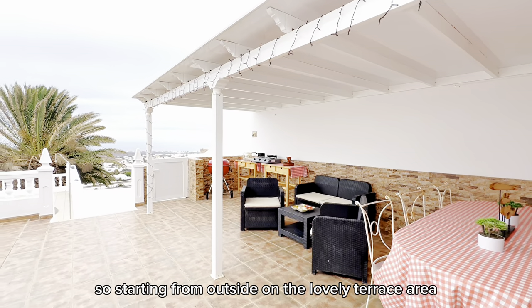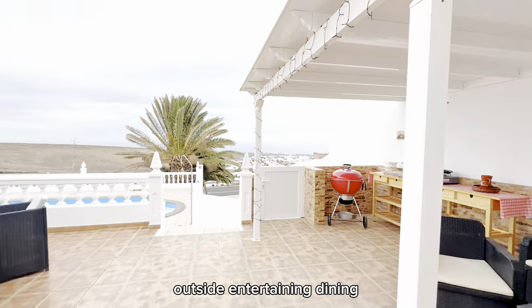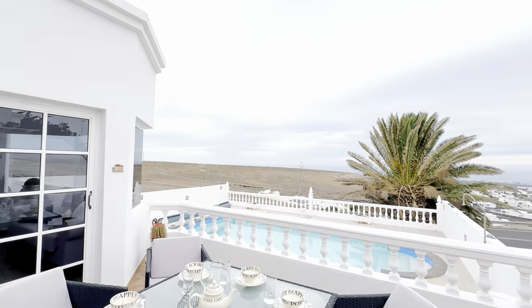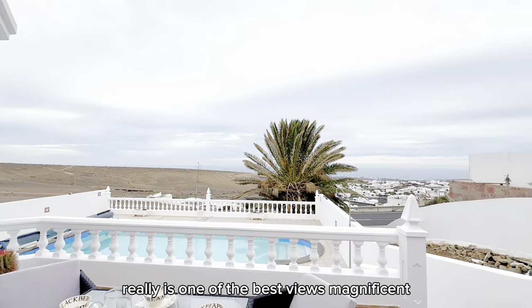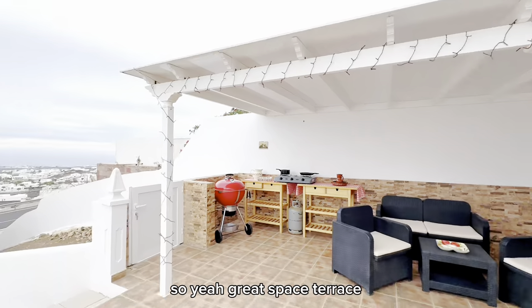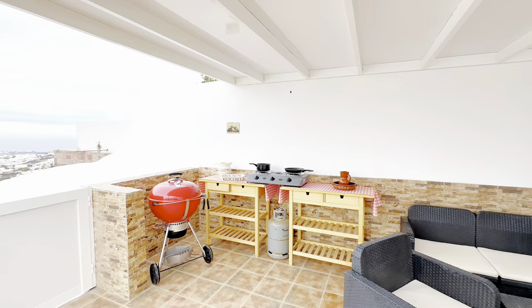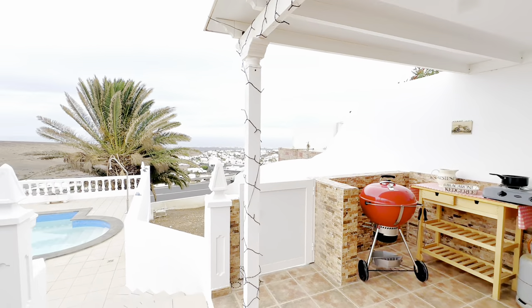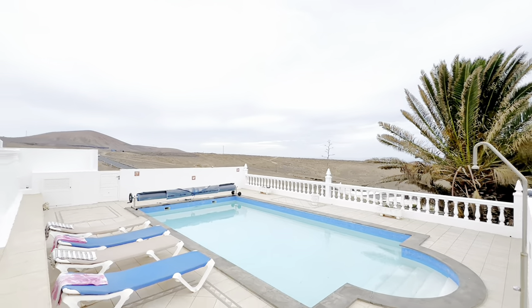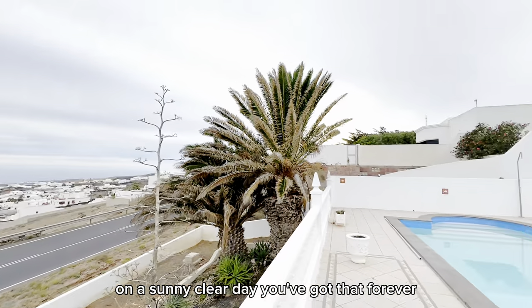Starting from outside on the lovely terrace area — outside entertaining and dining with views from every point of the terrace. It really is one of the best views. Great space on the terrace that also leads you into the garage. And over at the pool, on a sunny clear day the views just go on forever.